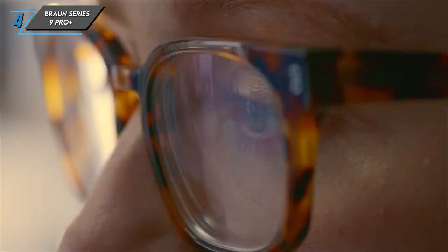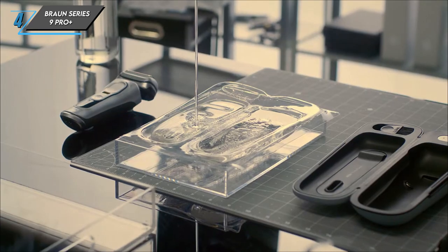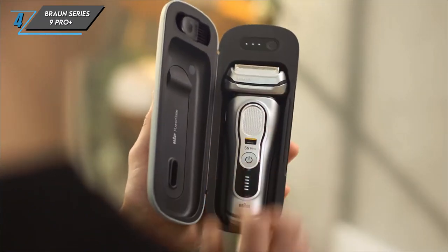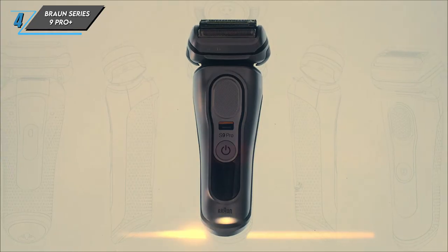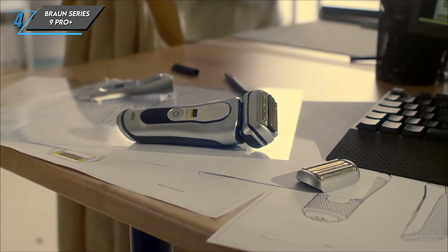Testing the Braun Series 9 Pro Plus was a delight. With its Pro Lift Blade and Pro Comfort Head, it effortlessly lifts facial hair for a closer, smoother shave. Even after two months of use, its performance remains top-notch, with only a minor decline in cutting power when the blades dulled.